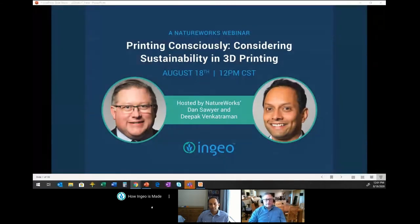Alright. Again, this is Dan Sawyer, and you've hit the right place if you were looking for Printing Consciously: Considering Sustainability in 3D Printing, a webinar brought to you by NatureWorks.